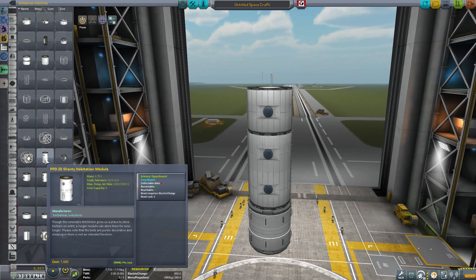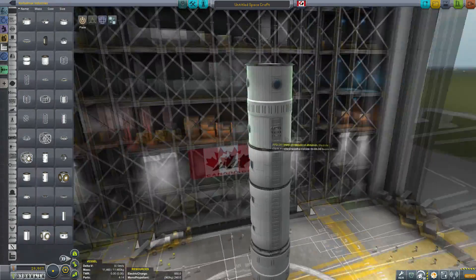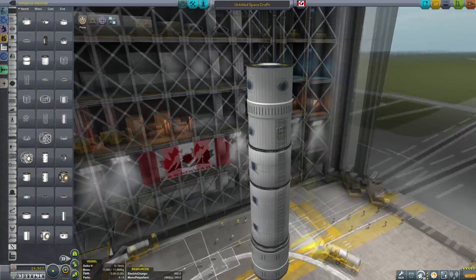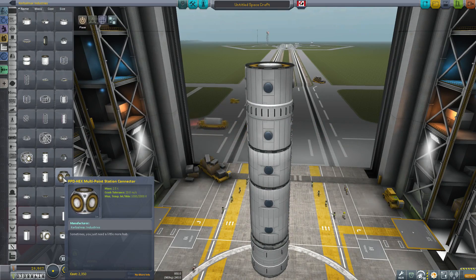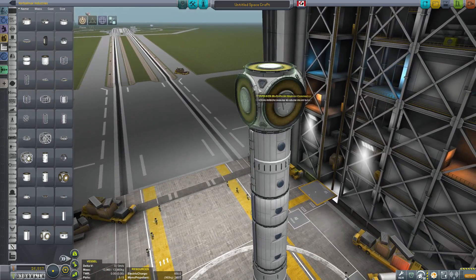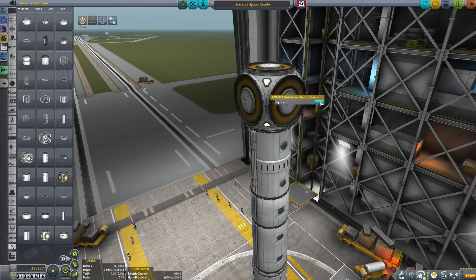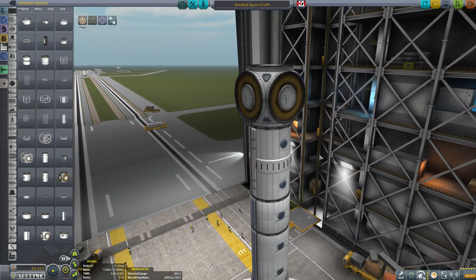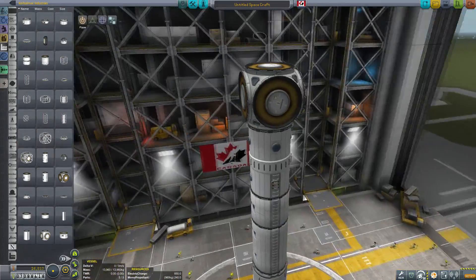We also have a Shanty habitation module. This particular module holds six Kerbals, which is more than the stock Hitchhiker — very nicely modeled. Next is the six-point hub. I love this hub — it's a beautiful part with little triangular windows that light up in all the corners. It looks great in space and matches the same coloring as the rest of the parts, making for a cohesive look throughout.